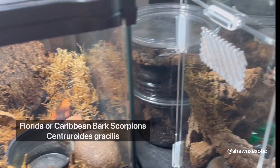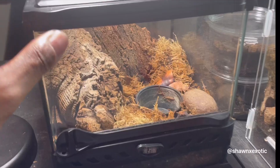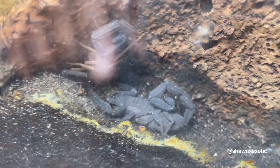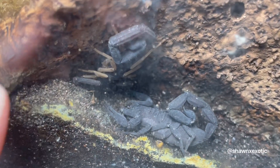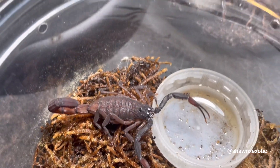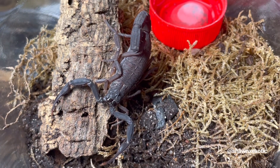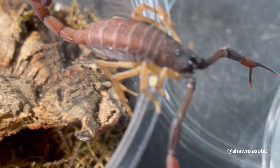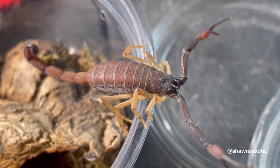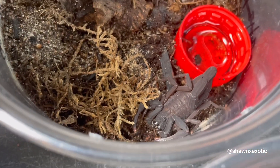Up next are the Florida black scorpions. So these are the parents — this one's the female and the male is up here. Here's some of the offspring of those parents. You can see they're highly variable — some of them are two-tone, and some you'd just call black.